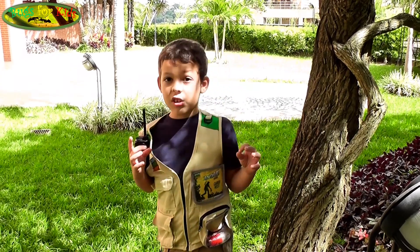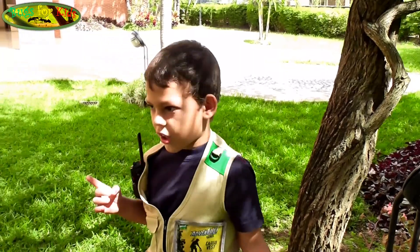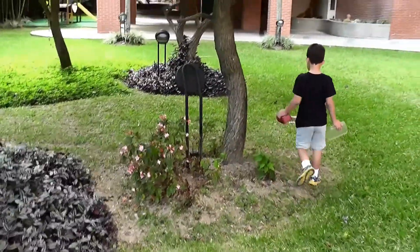The grasshoppers are big and they grow even bigger than the grasshopper we have. Let's go get grasshoppers and crickets.